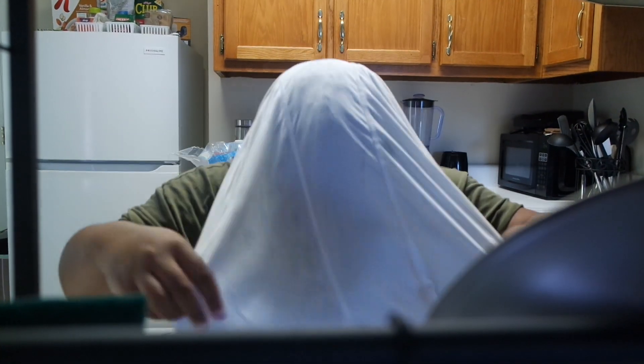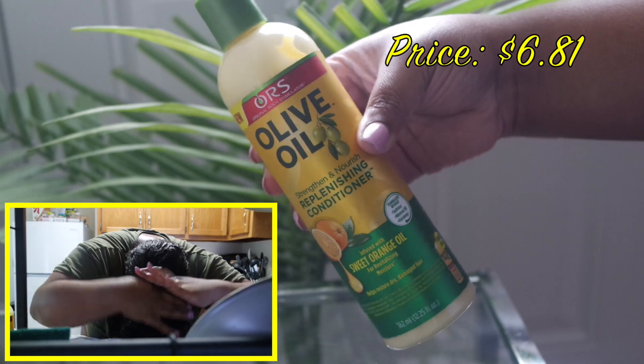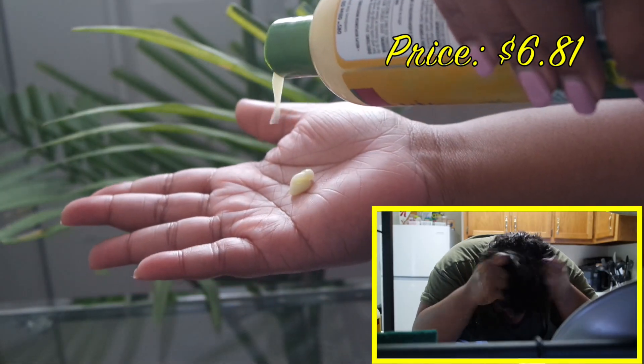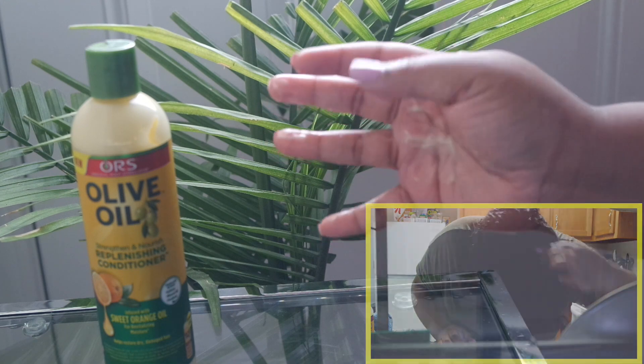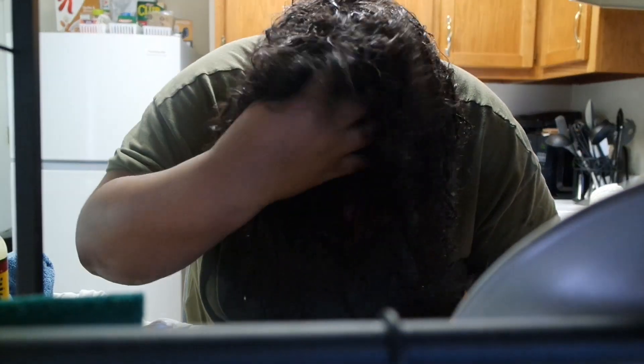Now I'm moving on to the strengthening and nourishing replenishing conditioner. This is infused with sweet orange oil — you guys, it smells so good. It's also for rejuvenating moisture, which is really important. It helps restore dry and damaged hair, replenish moisture, and leaves hair soft, tangle free, and more manageable. It's also for natural, relaxed, and color-treated hair.